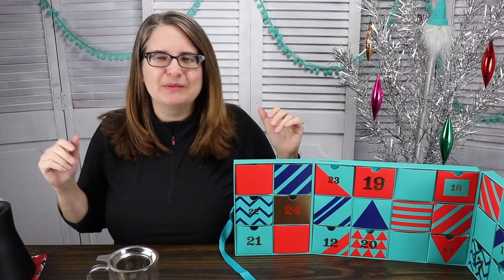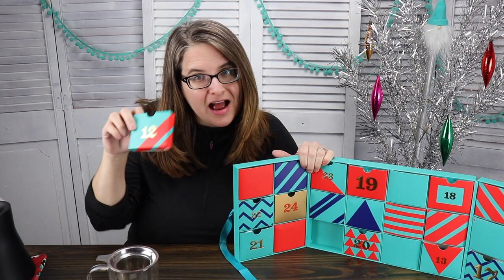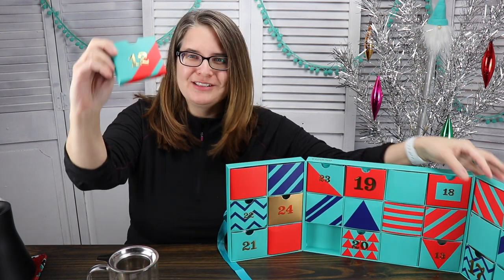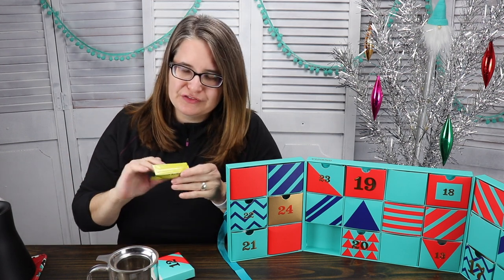Hi! Welcome to day 12. You'll find that joke funny later.